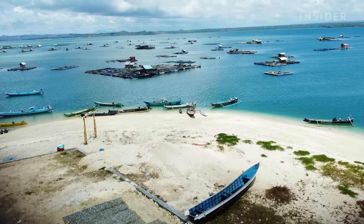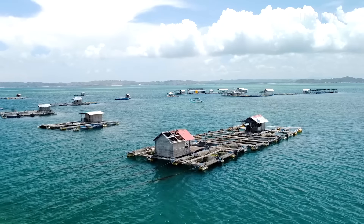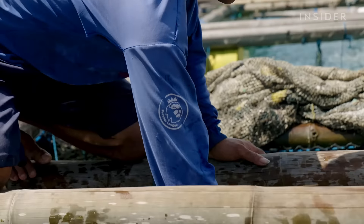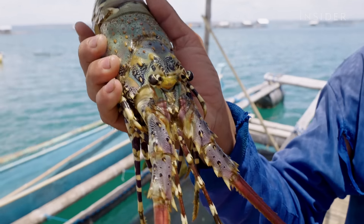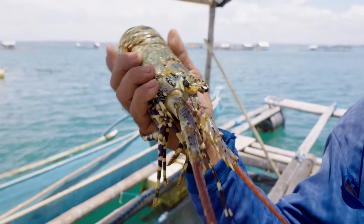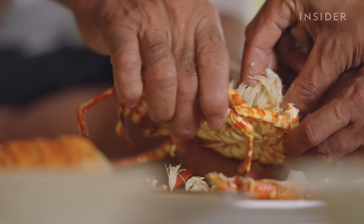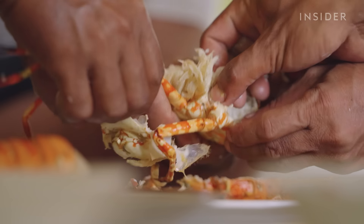Pearl lobsters are found throughout the Indian Ocean and West Pacific, but the waters around Indonesia are where their largest communities exist. They're known for their blue-green shells, rainbow-coloured spots, and extra-long antennae. Pearl lobsters are also meatier and sweeter than other lobsters.